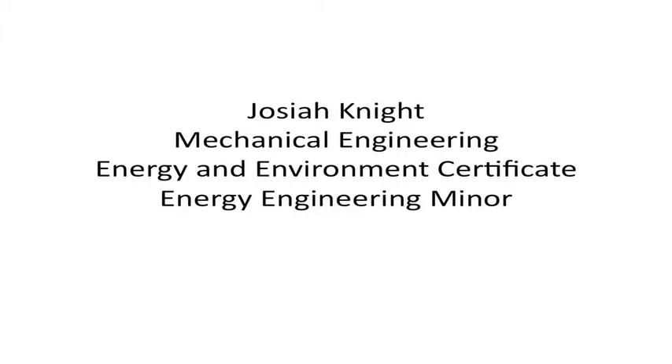I'm Josiah Knight. My three main roles are in mechanical engineering and the energy and environment certificate, which I co-direct with Emily Kline. I also have mainly a teaching role and a curriculum development role in the energy engineering minor, working with Mark DeSues.